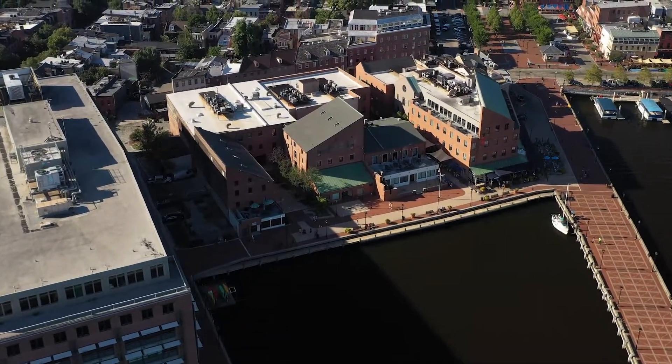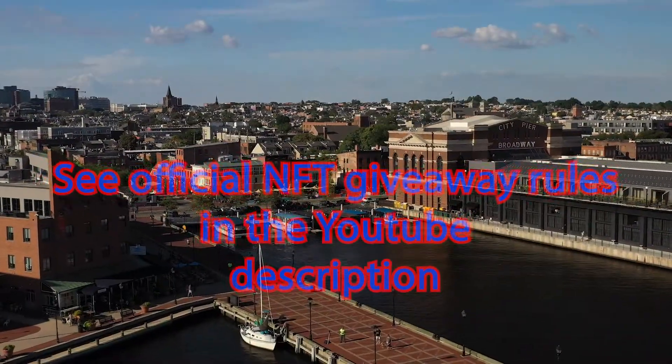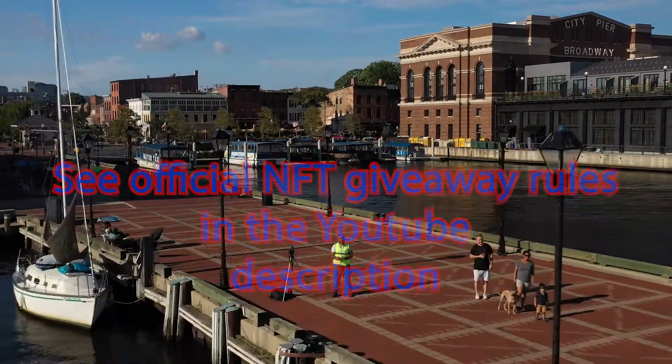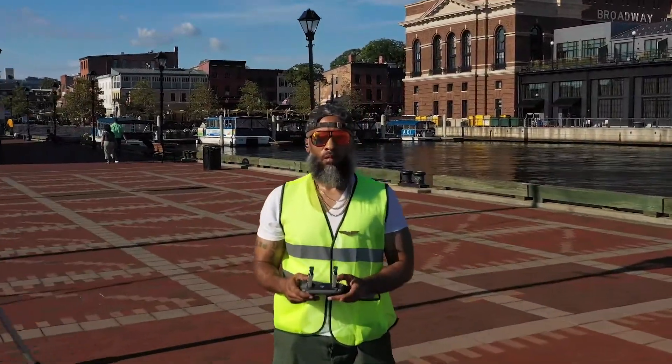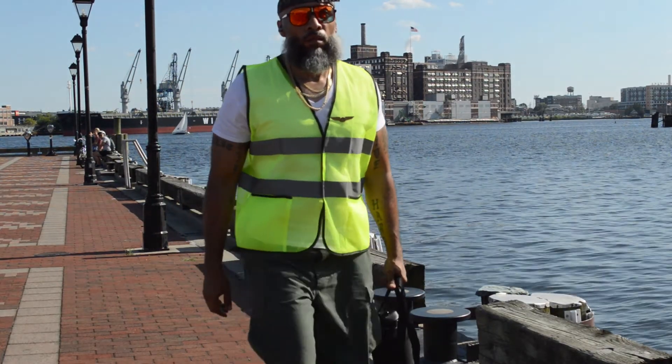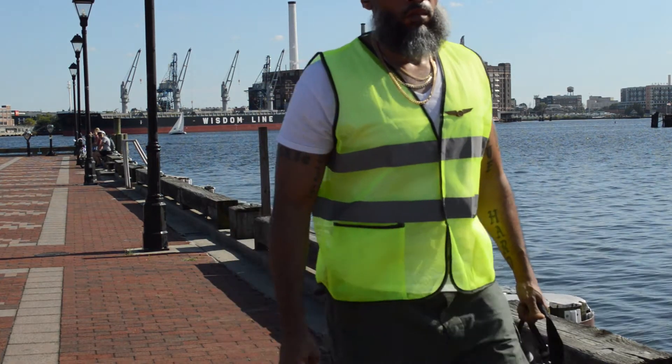We're doing a giveaway at the end of this video. The first three people to put their WAX Atomic Hub IO address down in the comments section below get a free NFT. Go ahead and put that Atomic Hub address down below and get you this NFT.